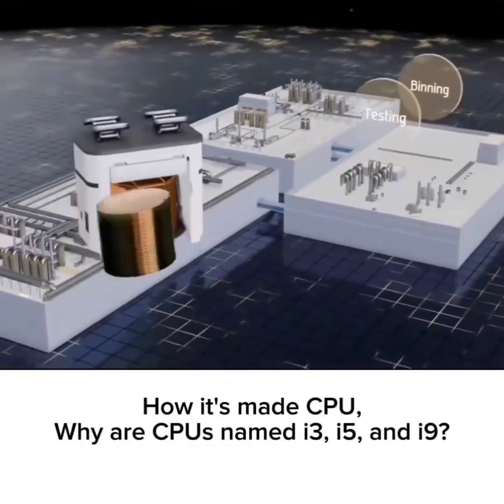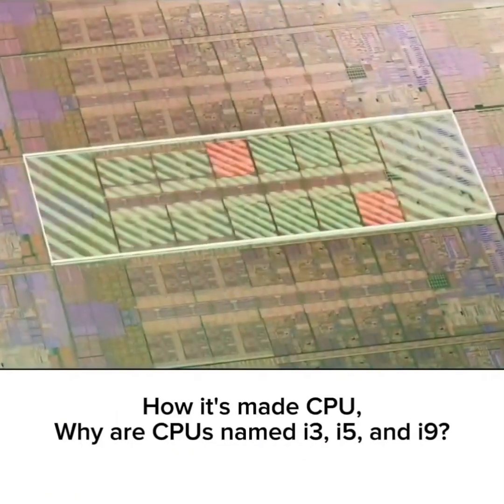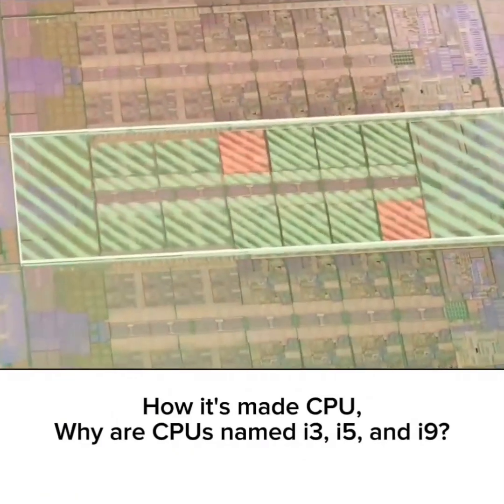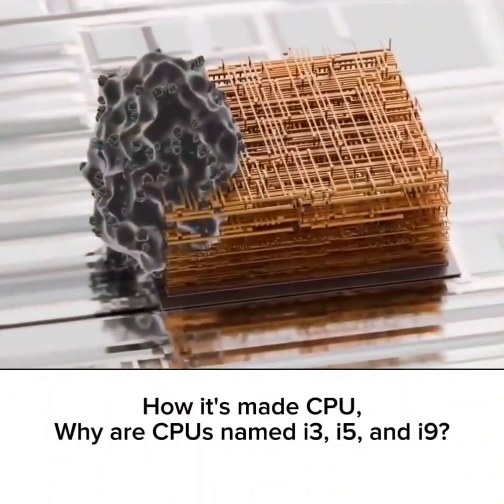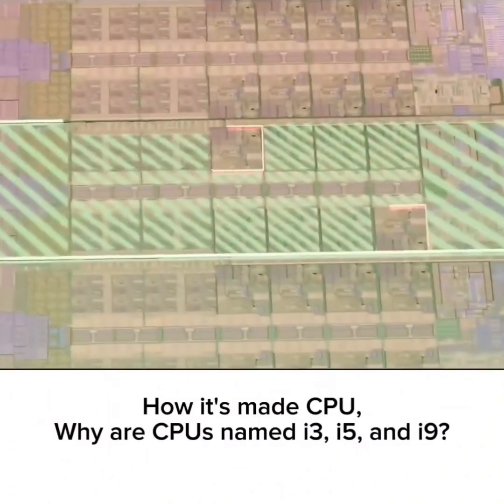The completed wafer is sent to a separate building where each of the CPUs undergoes rigorous testing to figure out if it works as intended. If a CPU works, that's great, but frequently, a particle or photomask defect has damaged a section of the integrated circuit, rendering that section defective.